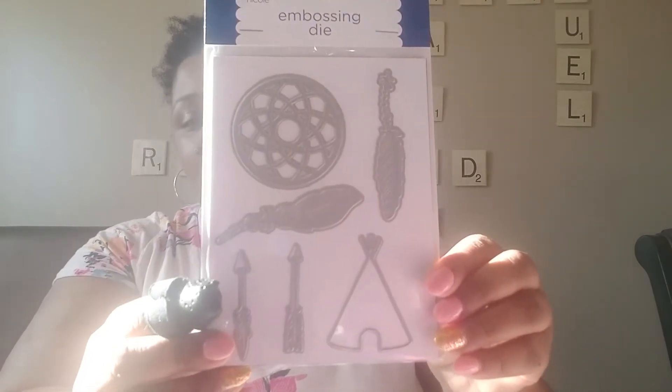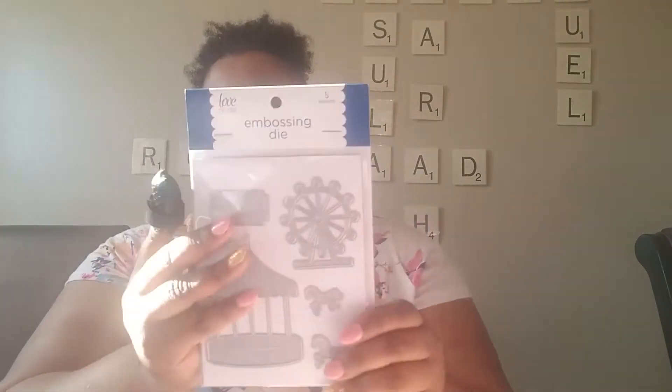But I did get some stuff that was on sale. I got this six-piece embossing die with the tiki and the feathers — I've been into dies lately, and glitters and punches. Then I got this five-piece embossing die and this one has a ticket of the carousel.